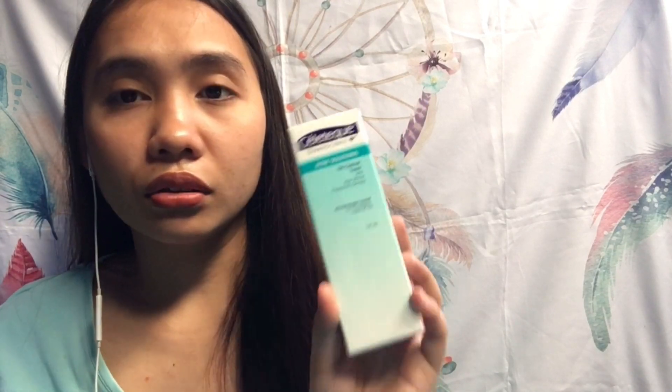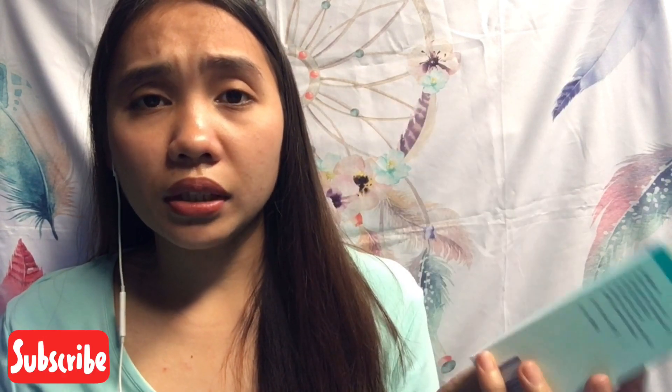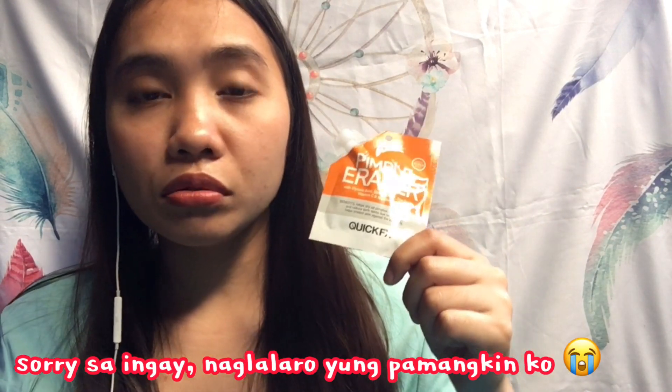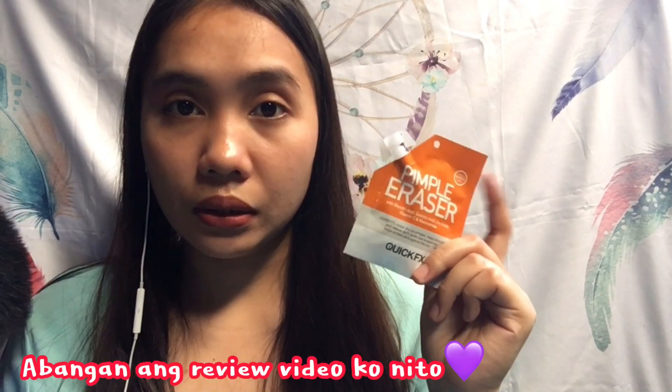Next is Celetec Dermoscience Acne Solution Oil Control Toner. This is my first time using a Celetec toner — usually the Celetec products I use are scrubs, facial wash, and non-facial cleanser. So this is my first time trying this toner. Once I confirm it's okay on my skin, I'll let you know. This Celetec product is worth ₱139. Next, I'm a big fan of Quick FX Pimple Eraser — ₱159. I still have some left at home but it's almost empty so I bought a new one. Only the dark marks remain now. It's really effective but it doesn't work in just one or two days. This is one of my holy grails — I'll make a separate video about it.